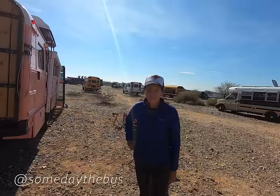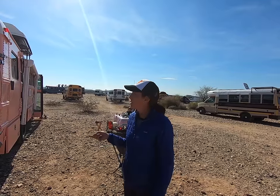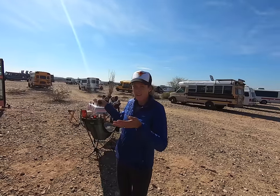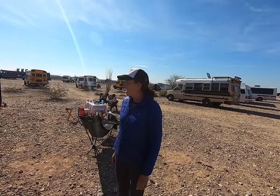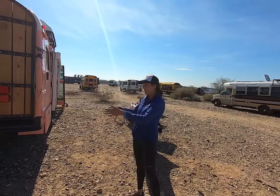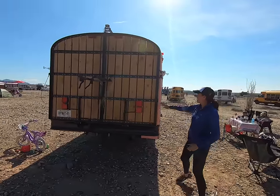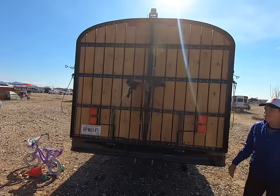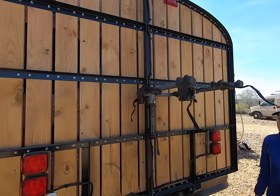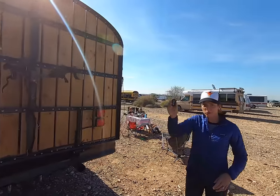Hi everyone, we're Someday the Bus and we have our drawbridge deck - it doesn't really have a name, but that's what we call it. We wanted a little bit more space because it is a shorter bus, about 30 feet. We came up with this solution so we weren't having a deck that hung off the back and potentially could bottom out. So this stays up the entire time while we're driving. It has a bike rack back here that holds up to four bikes. And then everything on this deck is actually remote controlled.